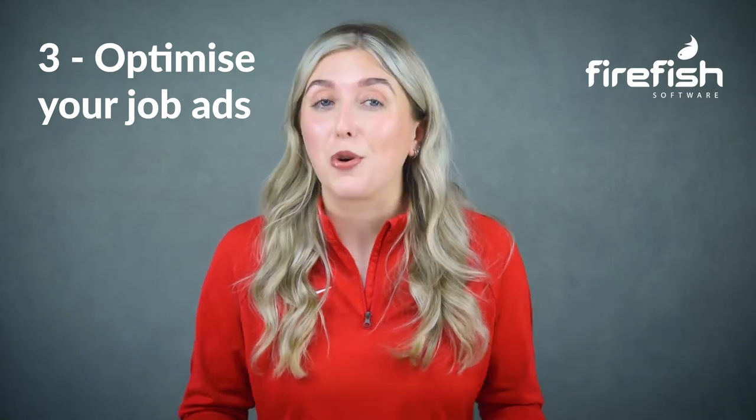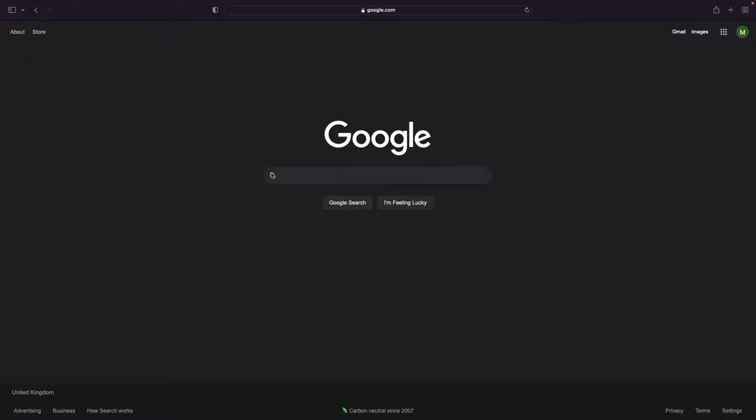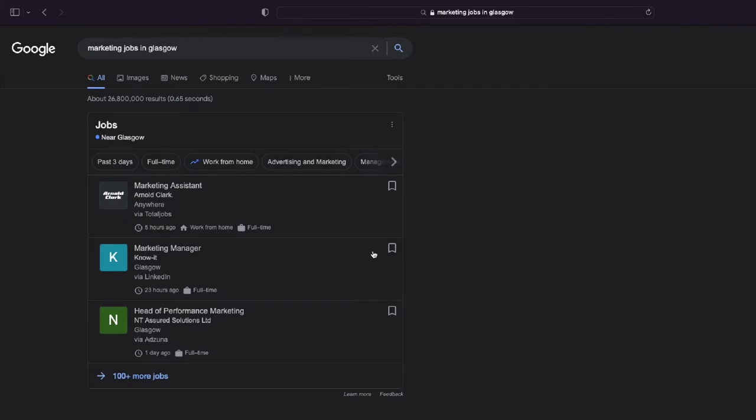Tip 3: Optimize your job ads. If your job ads aren't optimized for SEO and Google for Jobs ready, you won't stand a chance of appearing in candidate job searches. As you can see from this screenshot, if a candidate performs a job-related Google search, the Google for Jobs snippet is the first thing they see. To ensure Google scrapes your job ads so they appear in Google for Jobs, you need to have the appropriate schema in place and include the right information that Google looks for in order to add jobs to the snippet feature.